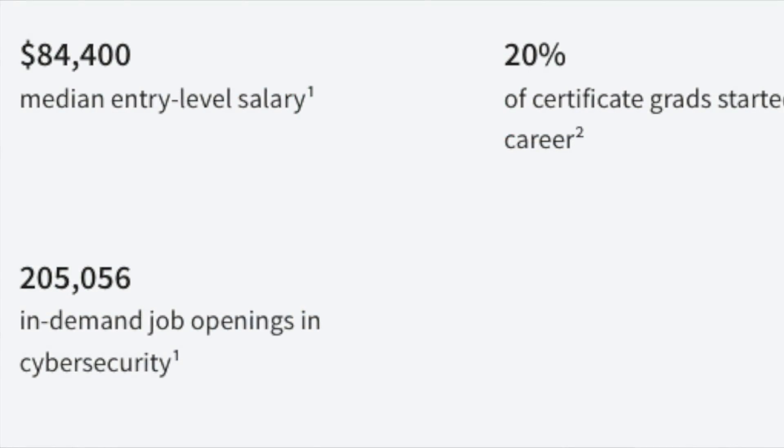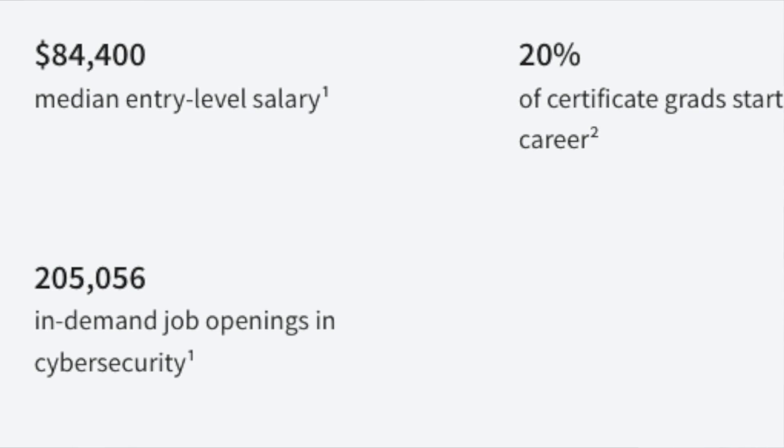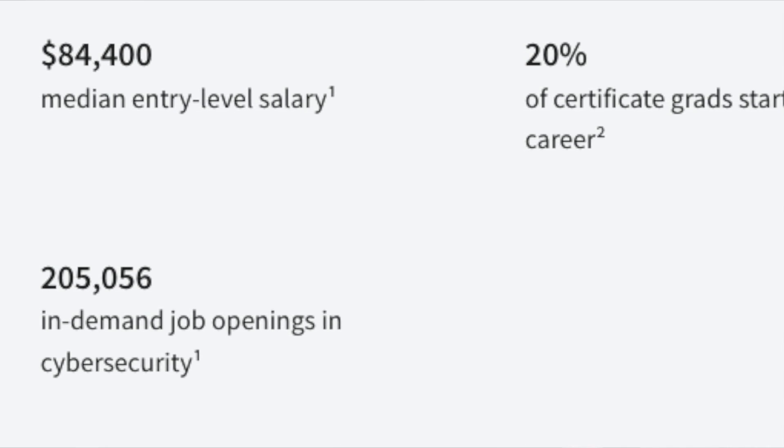According to Forbes, cybersecurity is one of the top five highest in-demand tech skills for 2023. There are currently 205,000 U.S. jobs for cybersecurity open right now, and they average around $84,000 per year. If you're someone who wants to learn more about cybersecurity and what skills you need to know, this course is going to be perfect for you — it's going to walk you through the basics of cybersecurity.